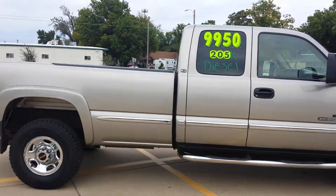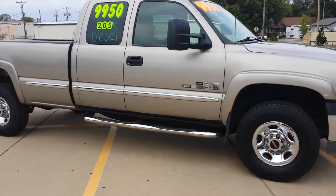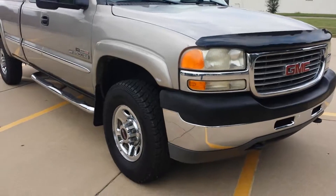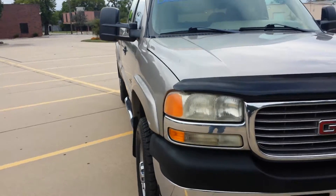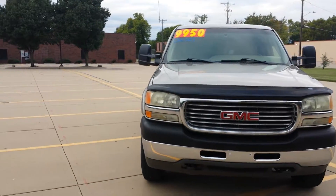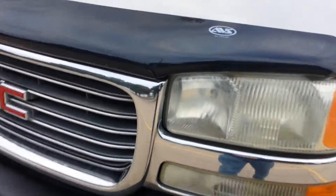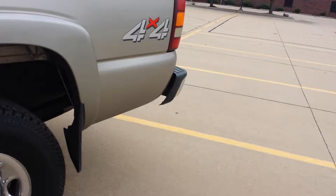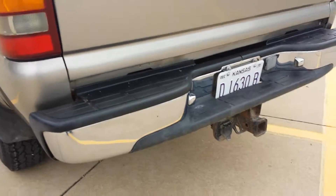It's also lined up for a gooseneck. On the trim on the bed, you can see one side is missing — the other side is there. My goal in this video is to show you everything I see about the truck. We're not trying to hide anything. We fix what we deem necessary to make a vehicle a good quality running vehicle for the price, and then we try to let you know exactly what you're getting.